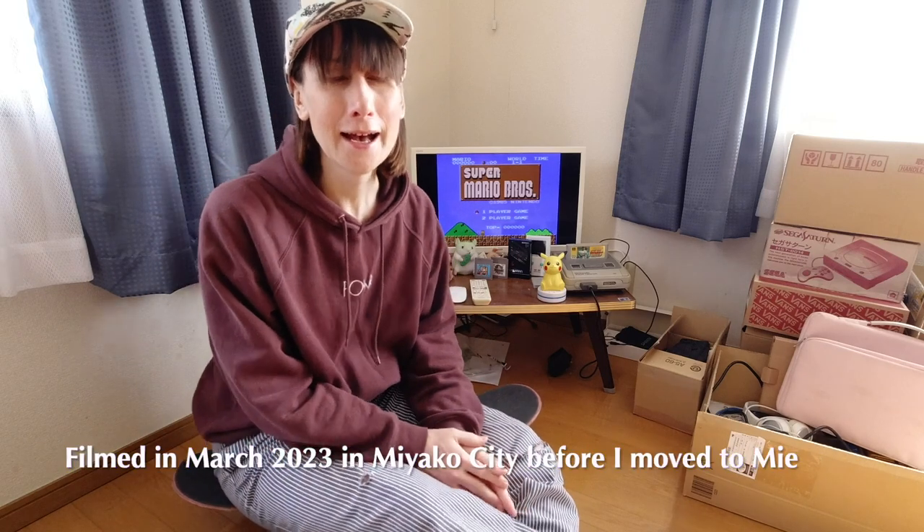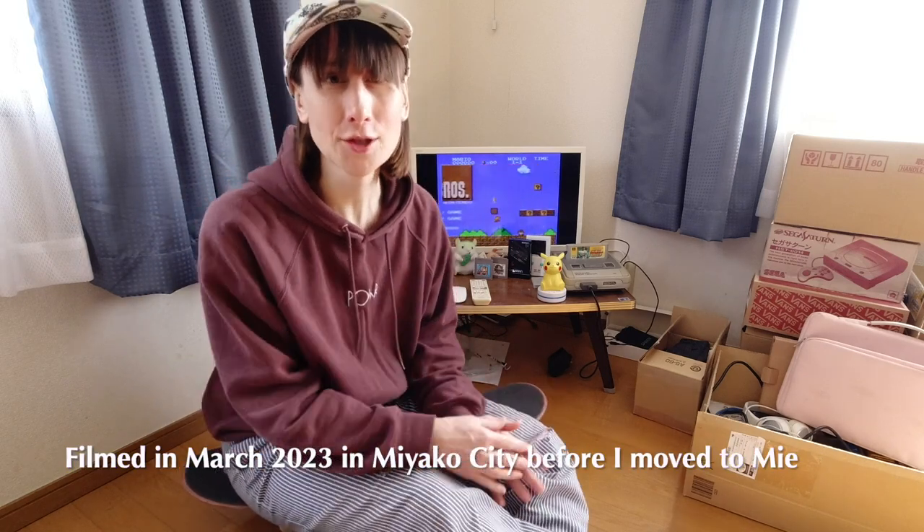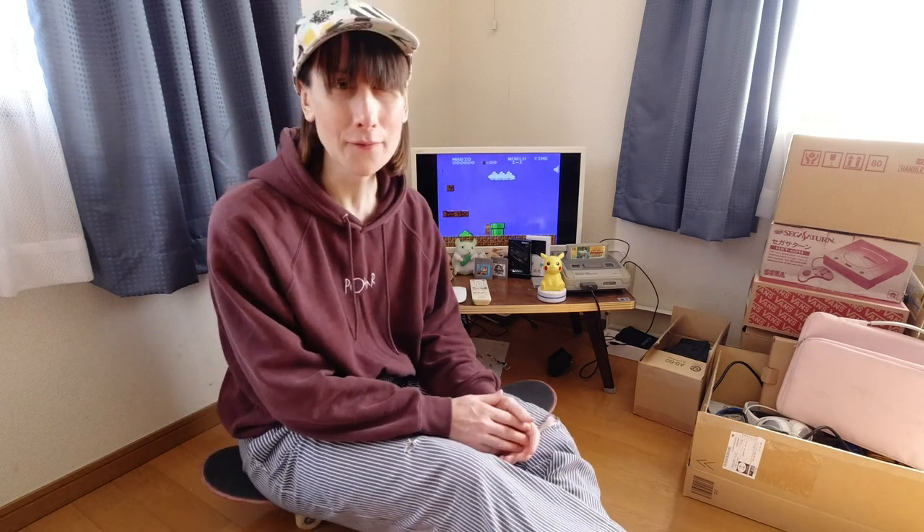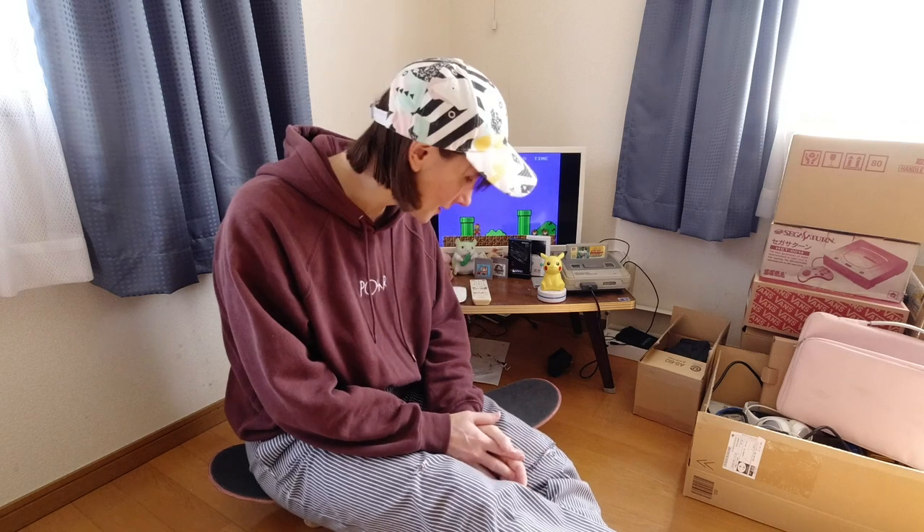Hello everybody, I hope you're doing well. Sorry about the appearance of things around here. Depending on whether you watch the channel or not, you may or may not know that I'm actually moving soon. So unfortunately a lot of my furniture has been packed away ready to move, things are in boxes, and I don't really have a chair right this minute, so hence me sitting on my skateboard.